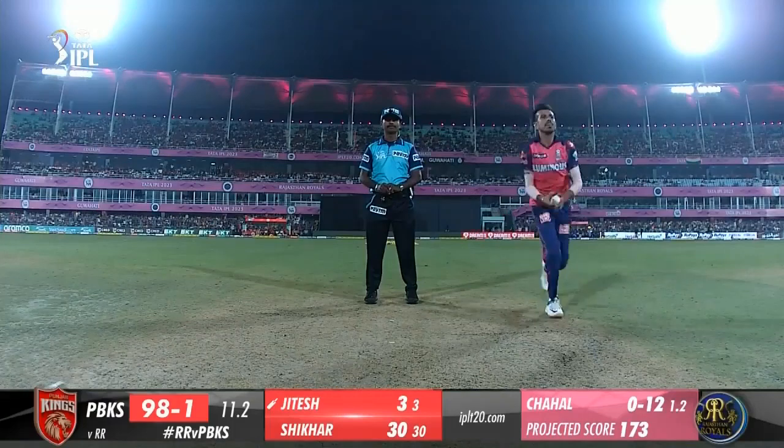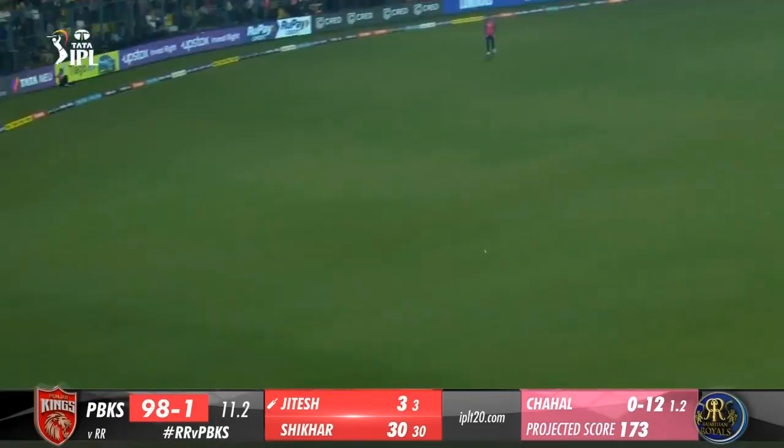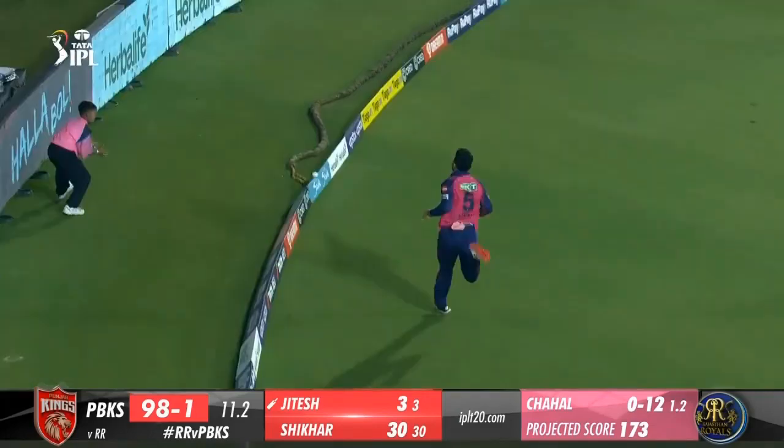1.3 Arsteep Singh to Jaiswal — out, caught by sub fielder at short. Catching practice at extra cover. On a good length and well wide of off, Jaiswal leant into the drive, was slightly early into the shot and ended up hitting it straight into the hands of the fielder at extra cover. The substitute fielder's first impact on IPL 2023 and the in-form Jaiswal has been dismissed.